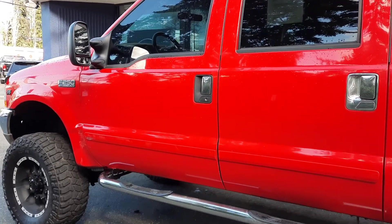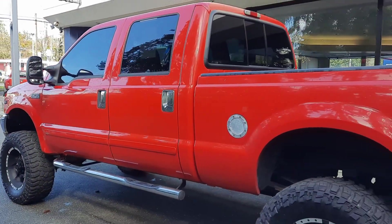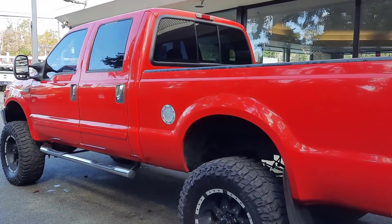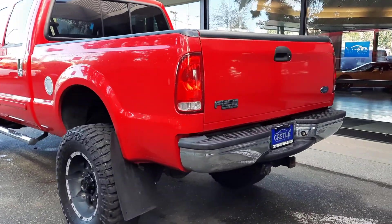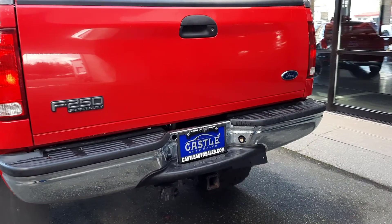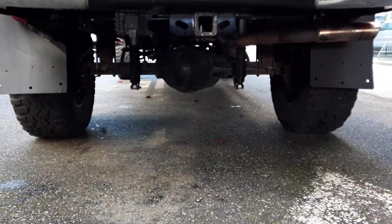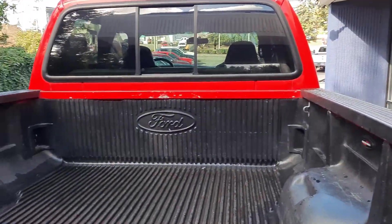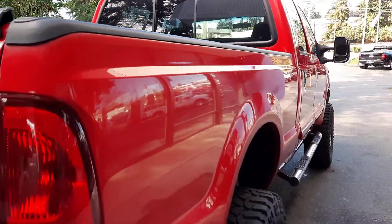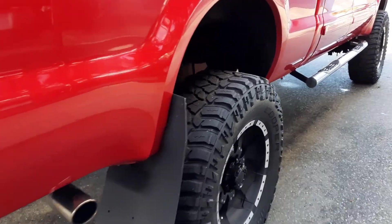As you can see it has a six inch lift with the leveling kit, wheels, tires, running boards. This is a Lariat, so it's going to be loaded for the year. Tow mirrors, rear slider, tow pack, and it has a bed liner.